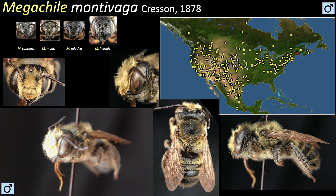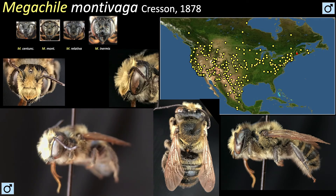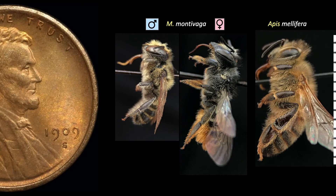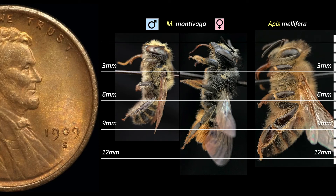The males have a furry appearance but lack the pollen scopa of the females. Males don't collect pollen nor do they assist in nest construction. As for length, montevaga is average for the genus. Females range from 11 to 13 millimeters and males about 8 to 10 millimeters.